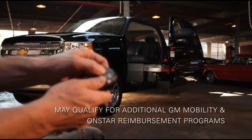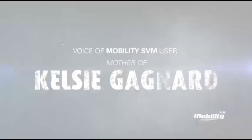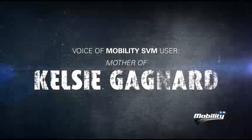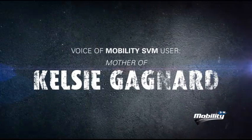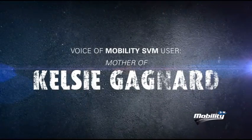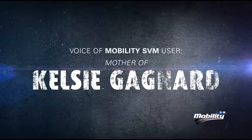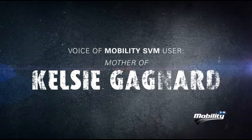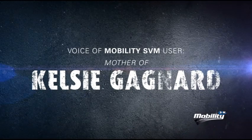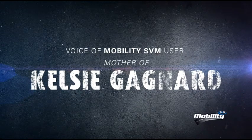May qualify for additional GM mobility and OnStar reimbursement programs. The truck is actually for my daughter. I own the truck, but the conversion was done for her, and it now allows her to go into areas that she wasn't able to go to previously. She loves it — she really loves it. She's having a great time with it. She feels more confident in the places that she can go. She doesn't feel like she's having to stay behind when we want to go certain areas, so everything is really going well with the truck.